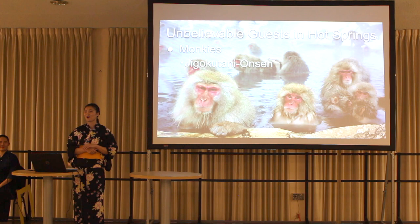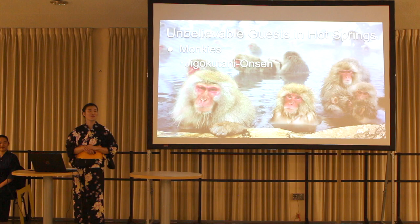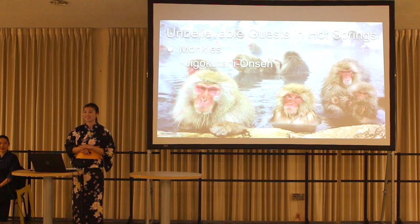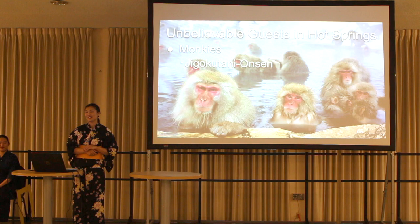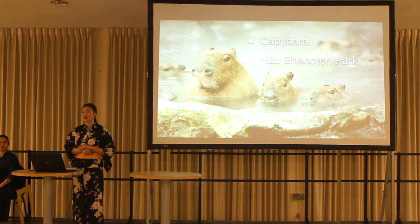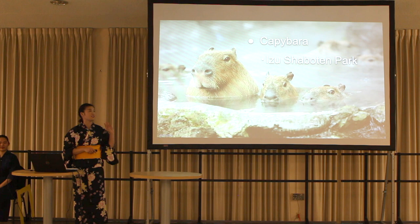Next, I'll introduce some unbelievable guests in hot springs. Not only humans, but also animals love to enter hot springs. Jigokudani Onsen in Nagano Prefecture is famous for monkeys entering hot springs. Also, the capybara at Shabuten Park in Shizuoka Prefecture is famous for entering hot springs. Only in Japan can we see such amazing sights. So if you come to Japan, I recommend you visit these places.